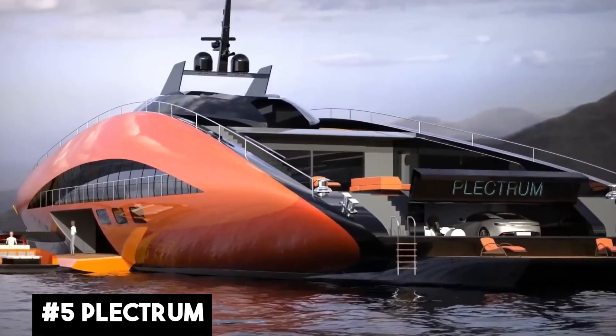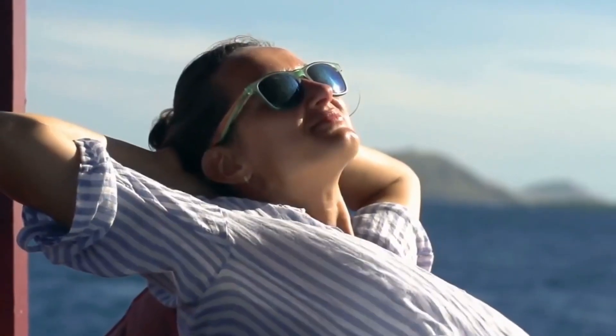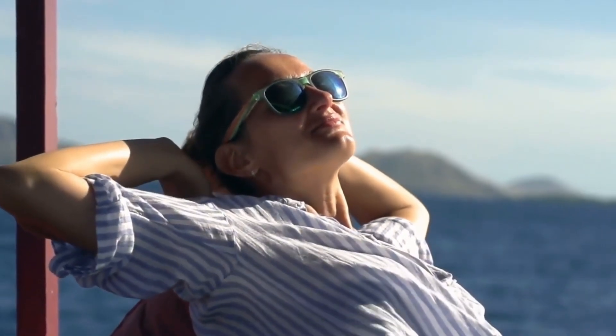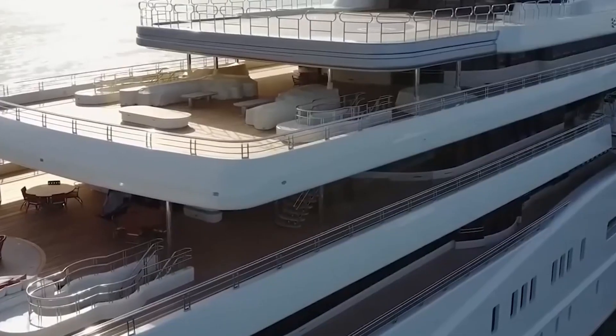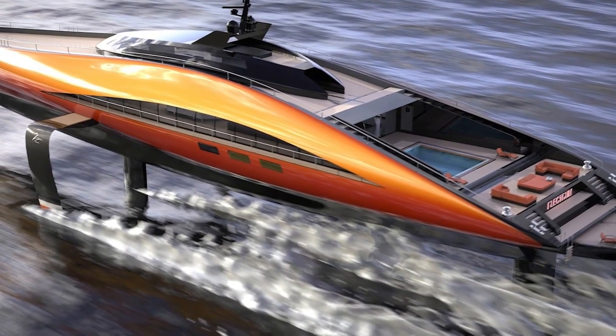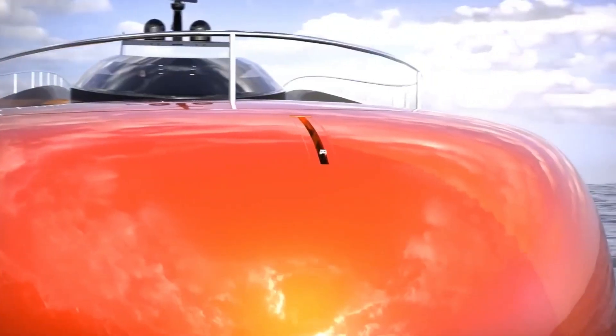Introducing the Plectrum — the world's largest hydrofoil superyacht by Lazzarini Design Studio. The Plectrum isn't your average yacht. This engineering marvel utilizes cutting-edge hydrofoil technology to lift the hull out of the water, dramatically reducing drag — a machine that transcends the boundaries of traditional vessels and appears to fly.